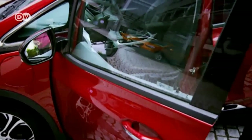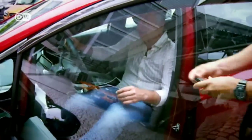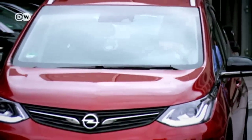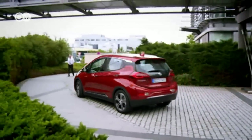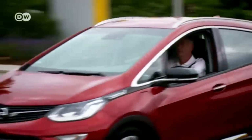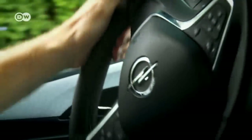Parent company General Motors is making and selling this model in the US as the Chevrolet Bolt. In Europe, it's being brought to market as the Ampera E. Supply is extremely limited because GM is selling off its Opel unit, and the future of this electric model is unclear.